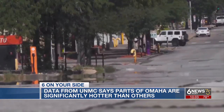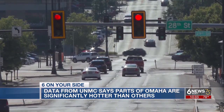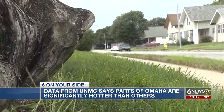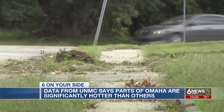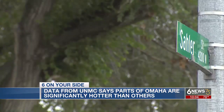It was no surprise for researchers, at least, that the most vulnerable parts of Omaha to heat were the ones that had been historically disenfranchised by the now illegal practice of redlining — where banks withheld financial resources from areas with Black and Brown people. But their study found something else concerning about these areas.